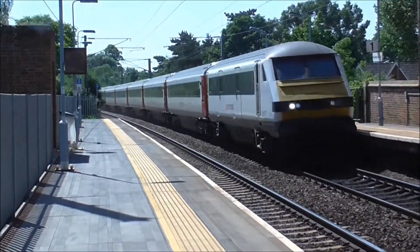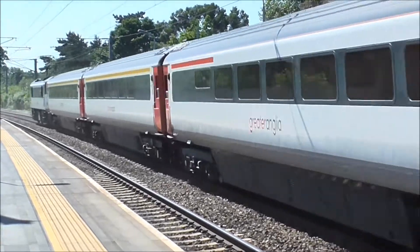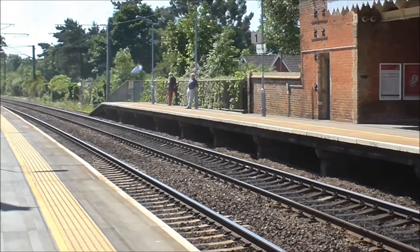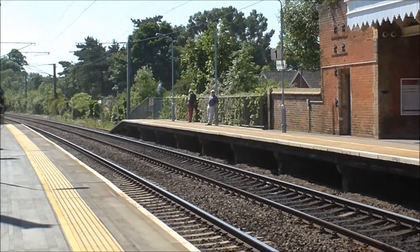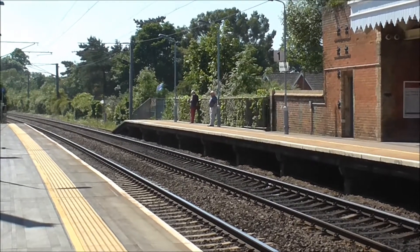Right, we've got a Mark 3 set on its way in orange. 90-001 Crown Point on the rear. It's running late because of overrun engineering works in the London area.